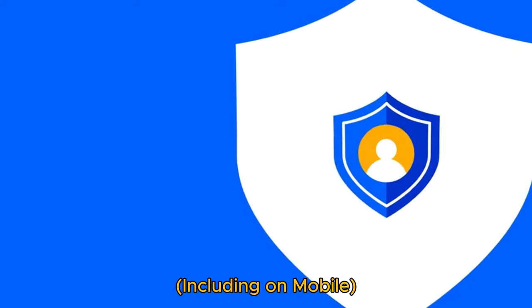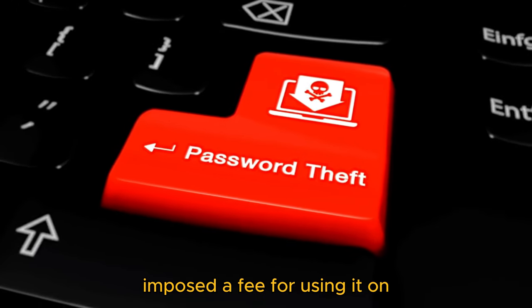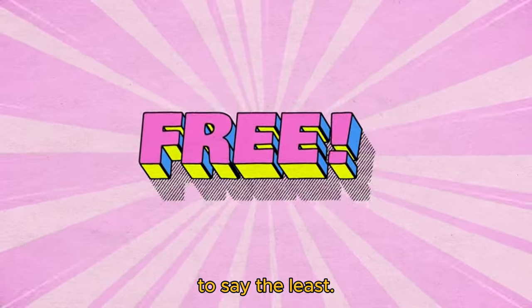Bitwarden is free, including on mobile. The main reason that I switched to Bitwarden from LastPass is that the latter had effectively imposed a fee for using it on mobile, which made it useless for me unless I paid up. Given that it had been free previously, I wasn't happy, to say the least.